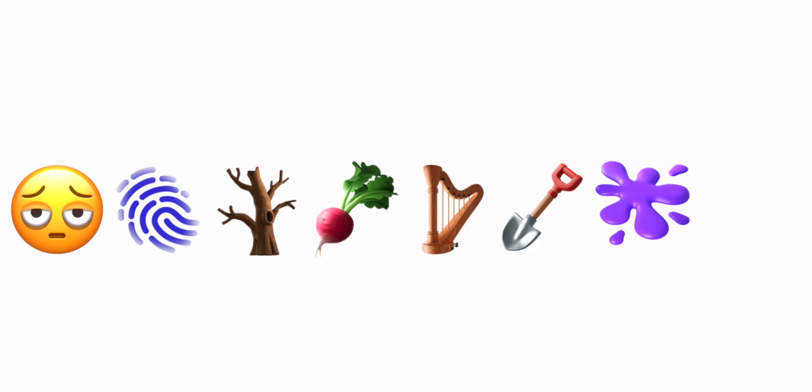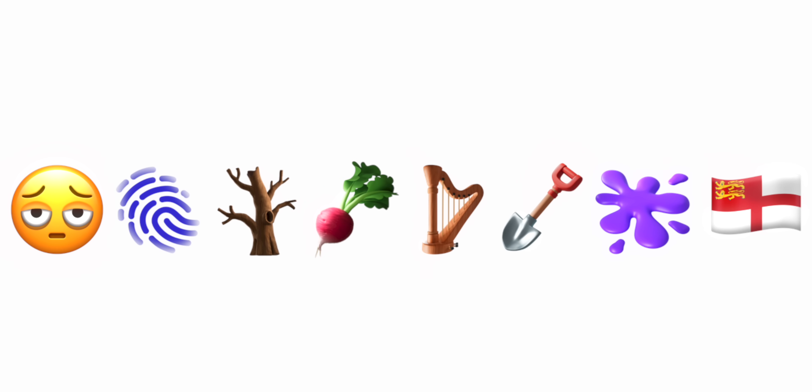There are also seven new emojis coming to Android 16 thanks to Unicode 16.0. These new emojis are: face with bags under their eyes, fingerprint, leafless tree, root vegetable, harp, shovel, splatter, and there is also a new flag. So if you've been waiting for any of those seven new emojis, this is the update you need.